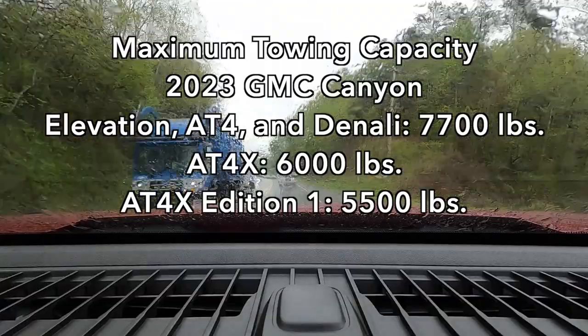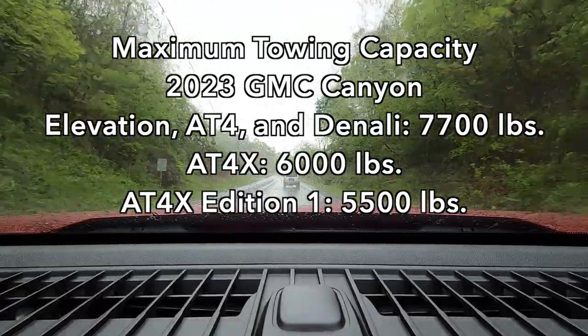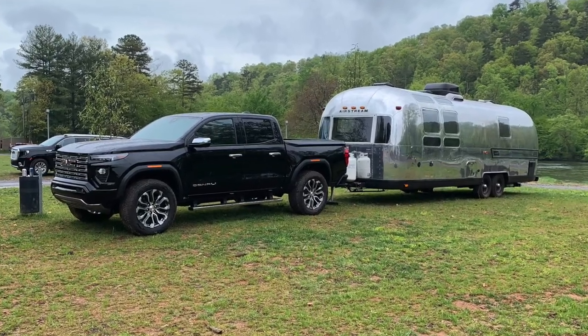You can tow in the GMC Canyon, and the numbers are pretty good. Some GMC Canyons can tow up to 7,700 pounds — a healthy number that gets you into most recreational toys: a pretty big boat, a pretty big trailer, snowmobiles, jet skis, motocross bikes, and whatever else.